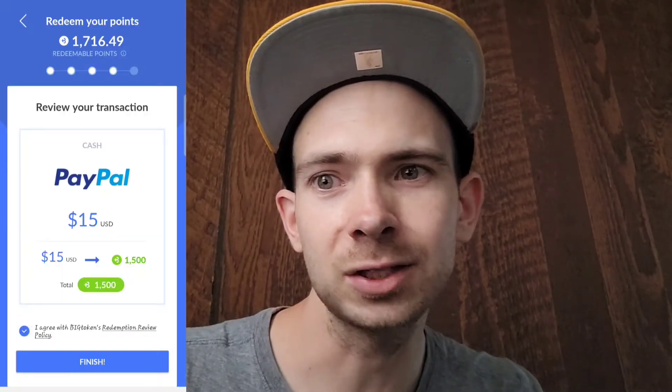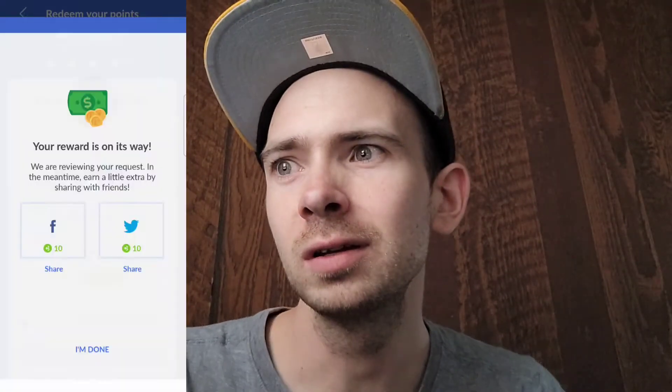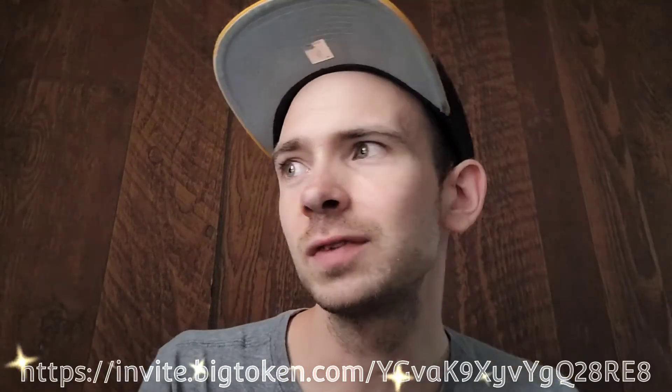The minimum cashout is 1500 points, which is $15. Your first level up is at 1700 points, which is $17. This app is really easy to use, and today I'm going to show you how to cash out — I'm going to cash out with you guys today, like I did with Dabble. My referral link will be down in the description of this video.